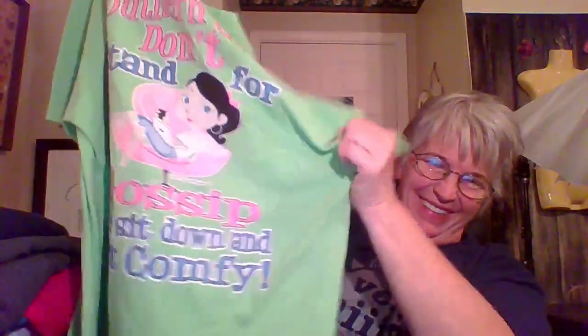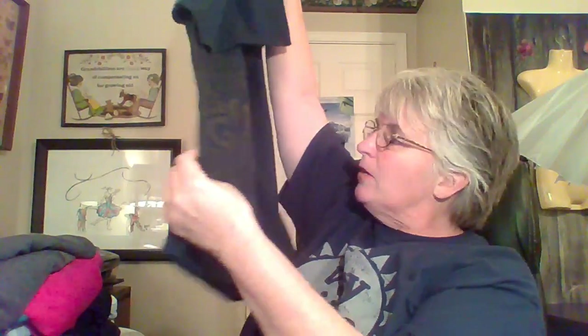Another shirt I may keep for a while — it says 'Southern girls don't stand for gossip, we sit down and get comfy.' It's a color I love, for summertime. This one is a Fruit of the Loom XL. This one's Coke Zero and it's got the side panel — like the textured side panel.